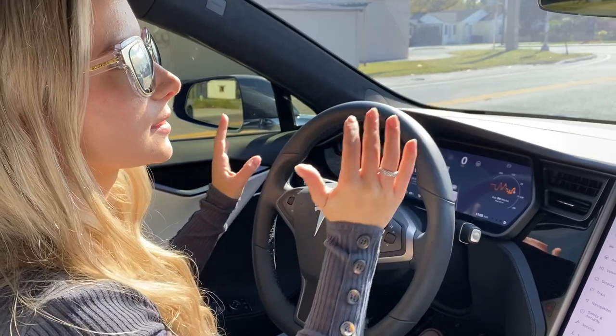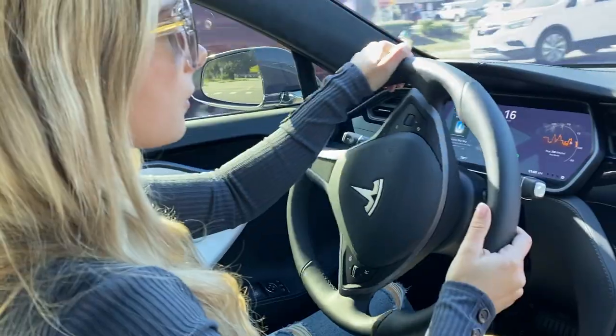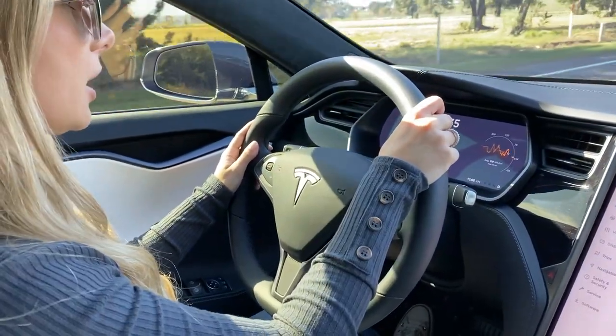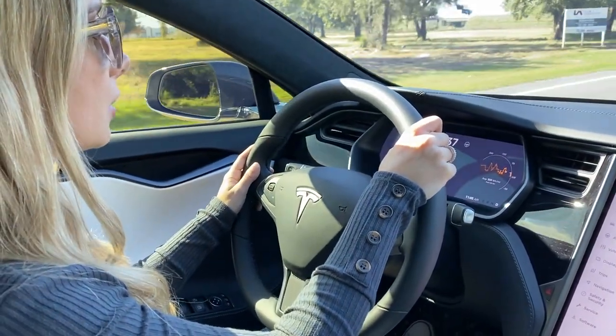And guys, the most important part is that this car goes from 0 to 60 faster than a Lamborghini. I did try the self-driving and it's great — you know, you have to get used to it because I normally drive regular cars. It's going to take you a couple of days to get used to it, but it's pretty cool. I love it.